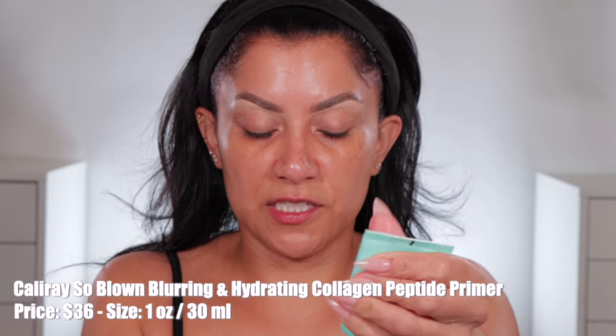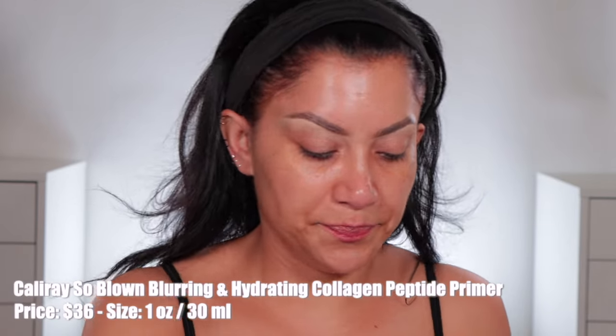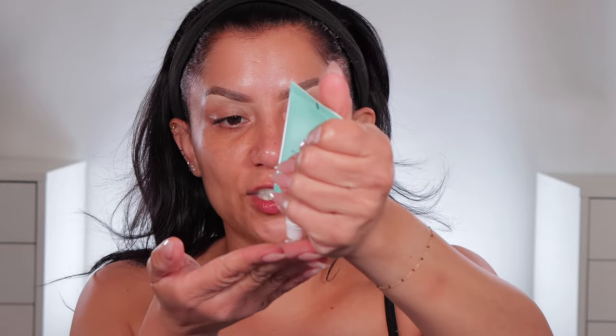I did my skincare already — you know I always do it first. It's been about 10 minutes, so let's prime the skin. I have oily skin and this primer blurs, makes your skin hydrated, but at the same time it helps makeup adhere. This is my second bottle and I love it so much. I'm just going to add primer all over.